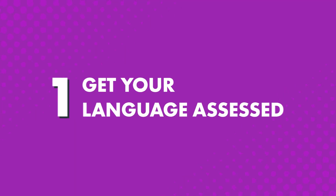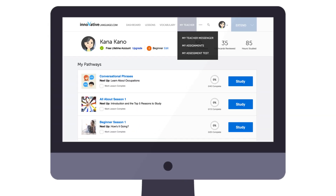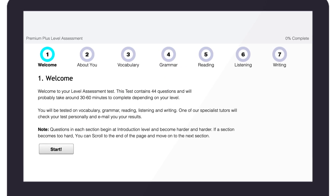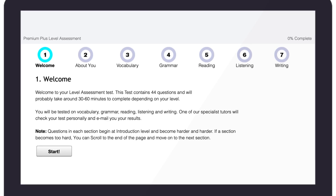How do you take advantage of this powerful language tool? One, get your language assessed. With language schools, you take a level check test on the first day, and the same thing happens here. The moment you become a Premium Plus member, you'll take an assessment test so that your teacher can determine your level, understand your weak points, and design a personalized learning plan. You'll find the link to the test inside My Teacher.